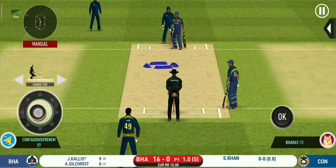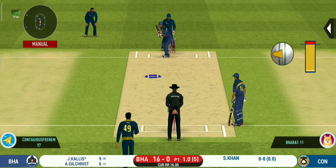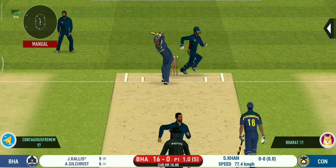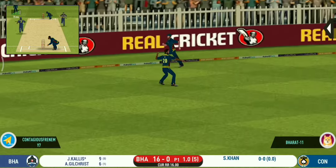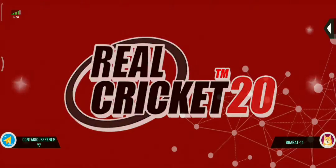Spinner into the action from the other end. They have run the first one quickly and should be looking for two. That is excellent running between the wickets.